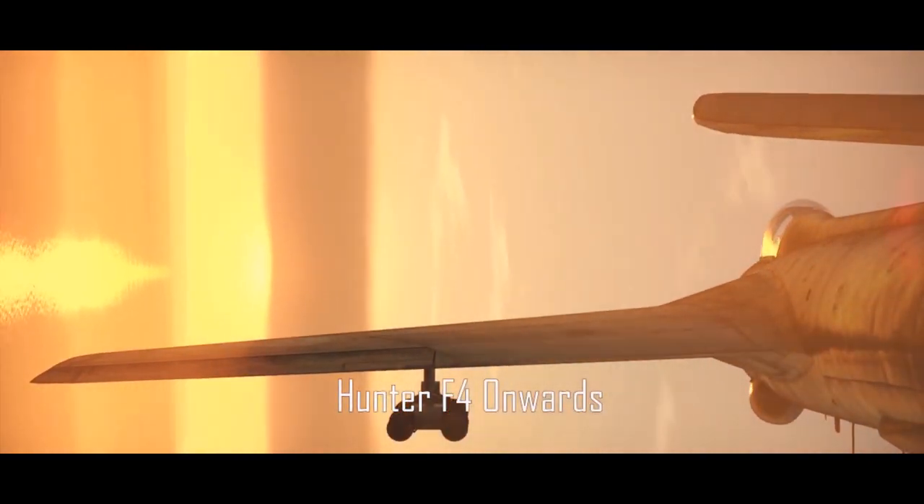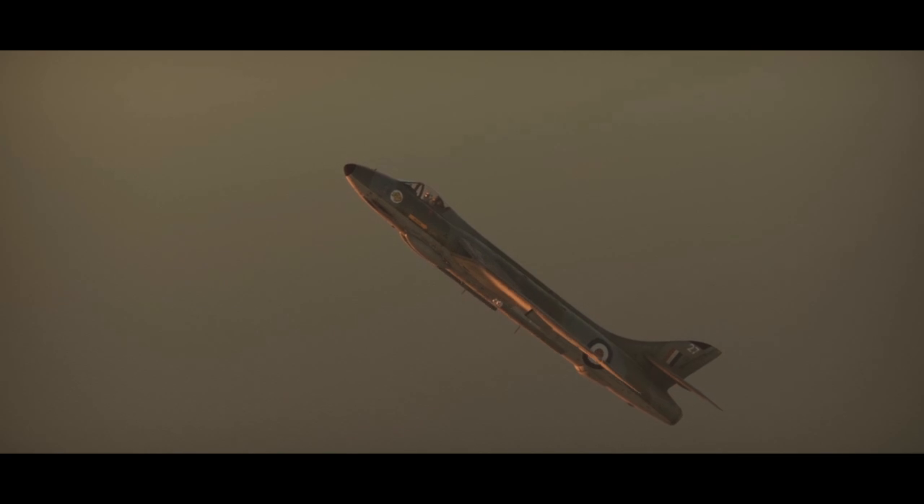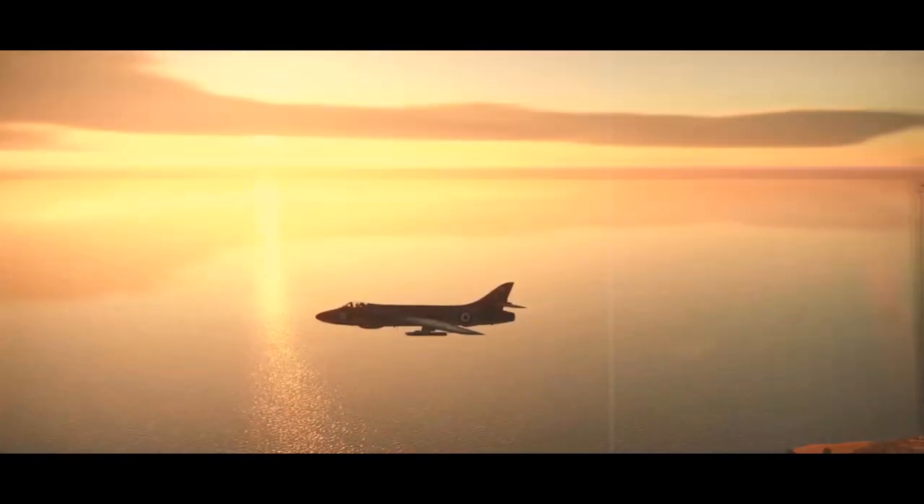Some of the F4s in these pictures are already equipped with the so-called Sabrinas — the blisters on the underside of the fuselage that collected the links of the Aden ammunition.